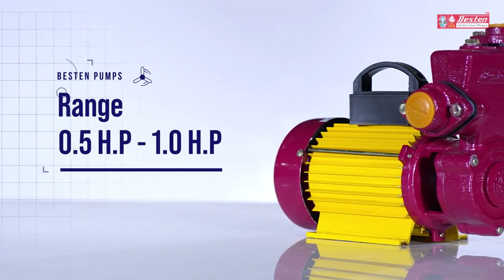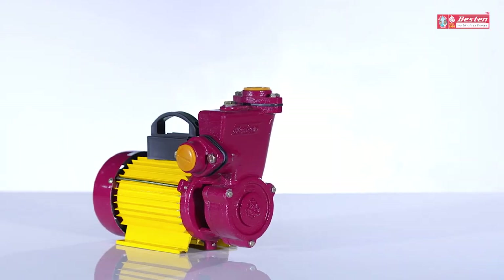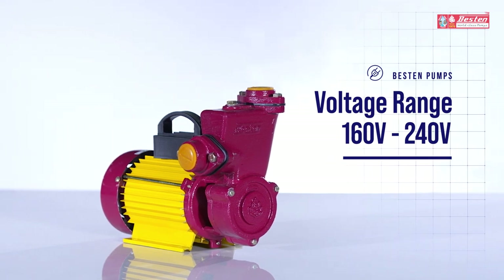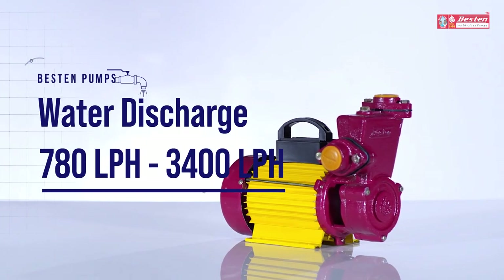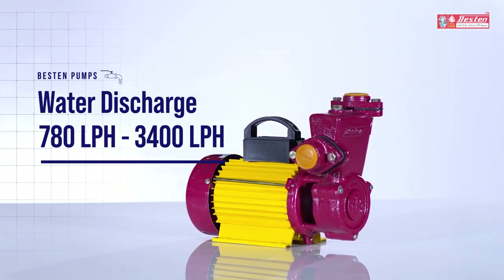These pumps range between 0.5 to 1 HP. The motor exhibits optimum performance between 160 to 240 volts; however, this class of pumps is stable against voltage fluctuations. This pump model can discharge 780 to 3,400 liters of water per hour.